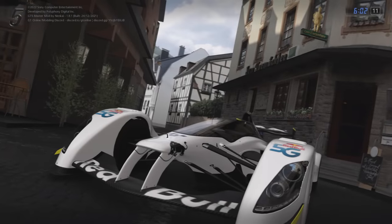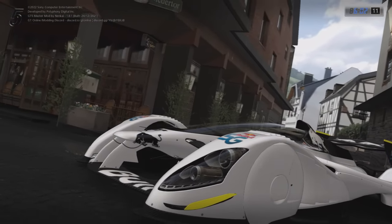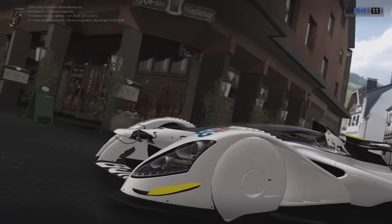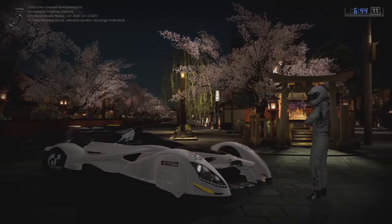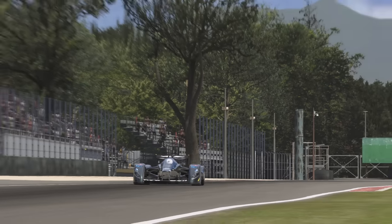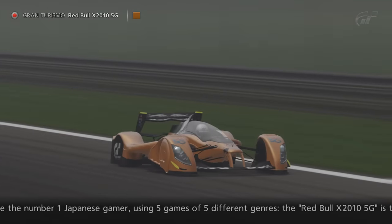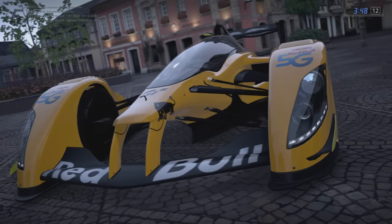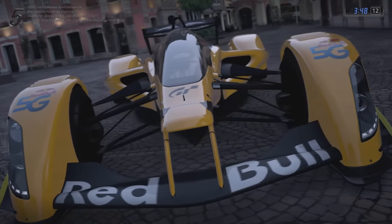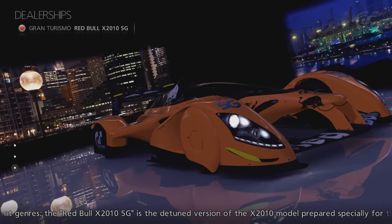Now we move on to what I think are the most exciting cars in this video, all from the Gran Turismo manufacturer on GT5. First up, we have a trio of vehicles: the Gran Turismo Red Bull X2010 5G. We're going to discuss two of the three versions first, as they're quite similar, with the only difference being that one has Pirelli logos over the front wheels and the other one doesn't.